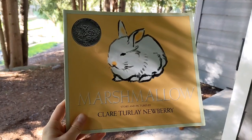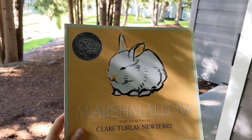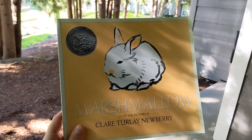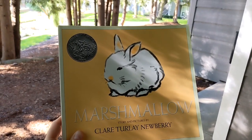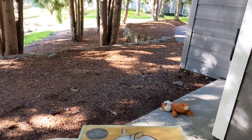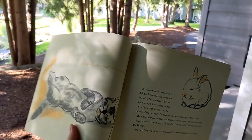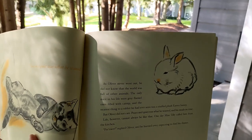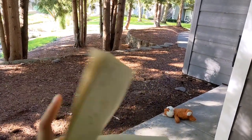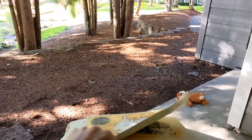So I just finished *Marshmallow* by Clare Turley Newberry. This is a Caldecott Honors book, and I really want to get to the Caldecott winners and honors books like I have been with the Newbery. These are children's picture books, and this one is about Oliver the tabby cat who is just going about his life when a bunny named Marshmallow enters it. At first he's not sure — he thinks maybe it's something he should hunt — but eventually they become friends.